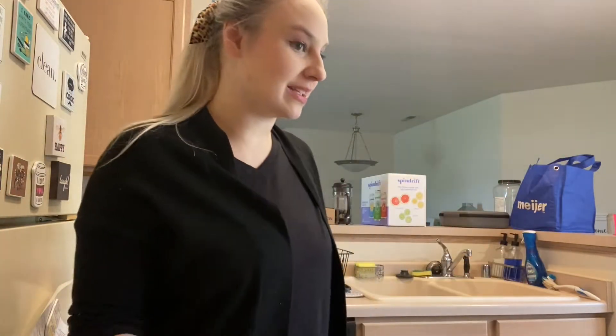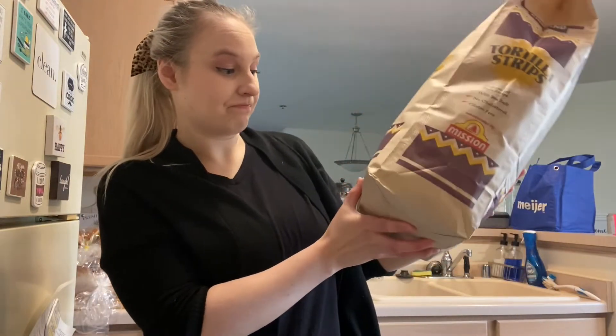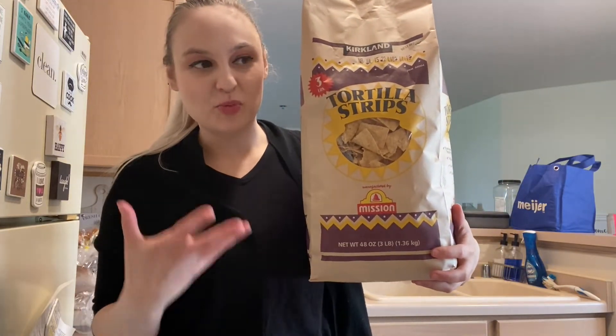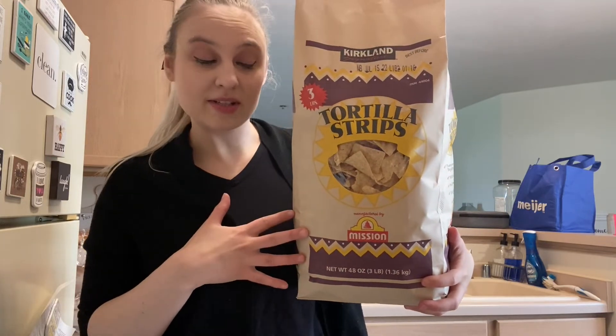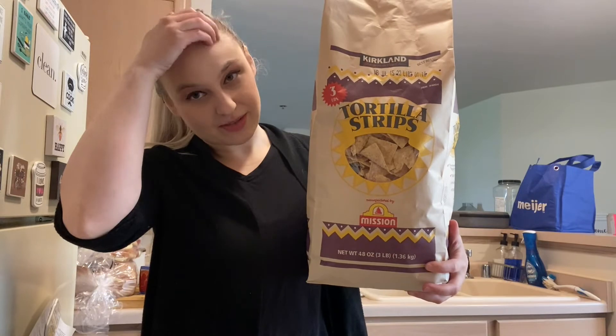Hey guys, welcome back to Mall Halls and More! Today I have a Costco haul to show you. I'm going to show you some things that we got at Costco. I'm going to start off with this huge bag of tortilla chips right here — this is a 48-ounce bag. Costco has huge bulk items for good prices, and I should have the prices for all these things.